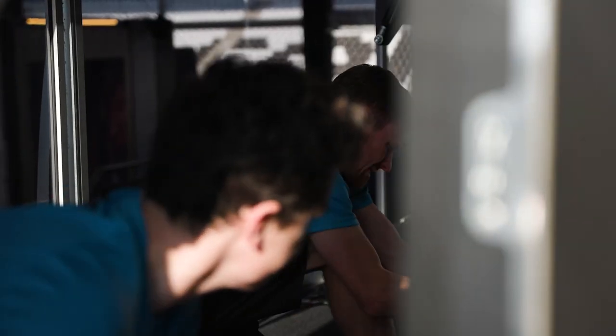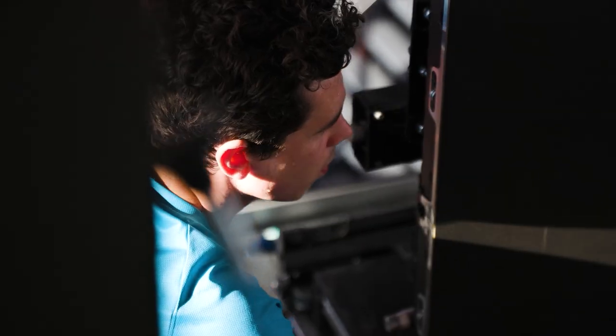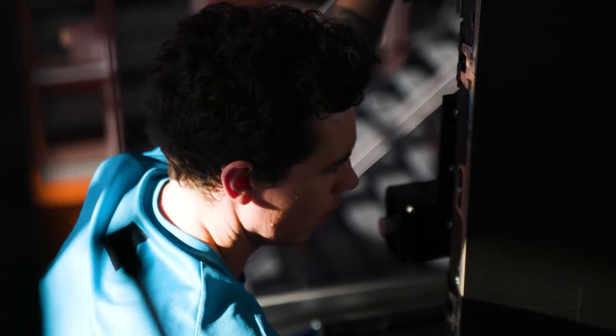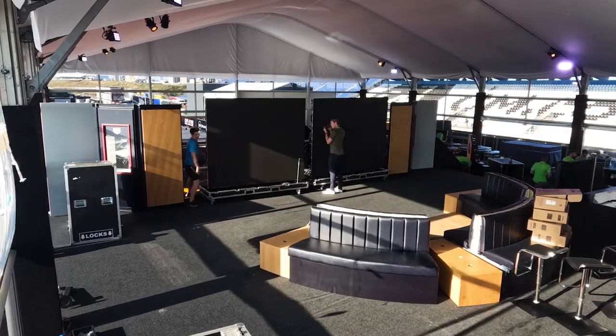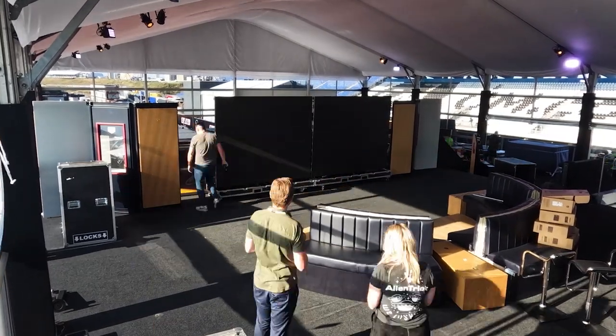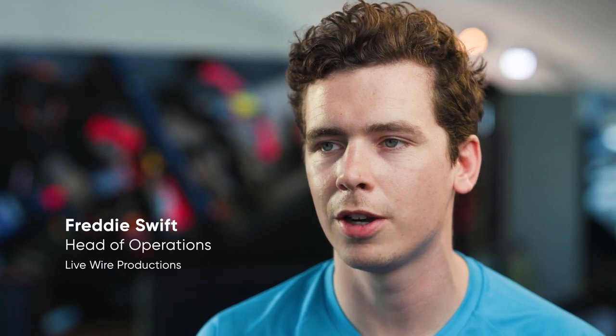My name is Jodie Porter and I am Head of Hospitality for Oracle Red Bull Racing. The LED display has significantly improved the overall guest viewing experience in the Oracle Red Bull Racing Paddock Club. It's clear that it commands the attention of our guests at pinnacle moments throughout the weekend, and the feedback we've received so far has been amazing.